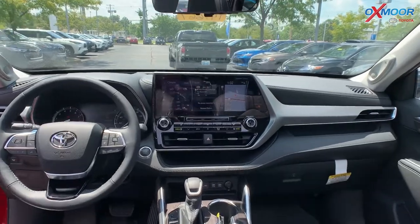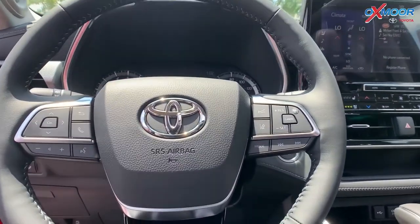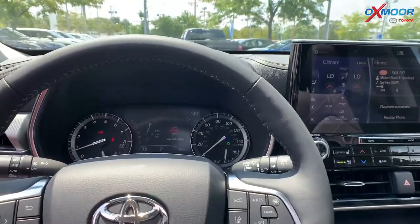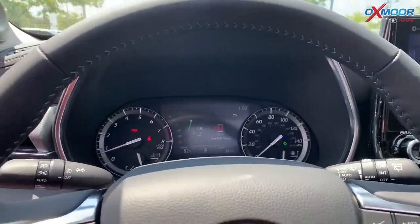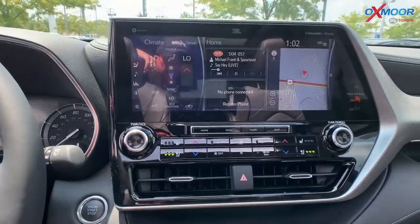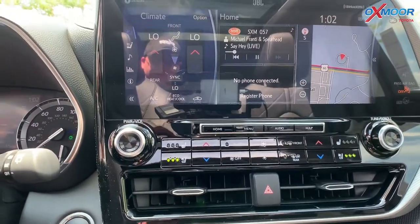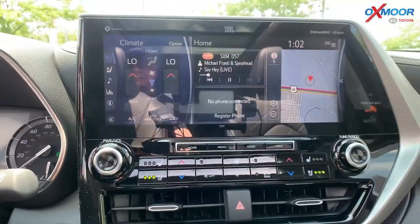Let's go into the interior of this vehicle. It is gorgeous. Like I mentioned, it is a Platinum, so it's going to have everything. Now you probably cannot see it, but it does have a 10-inch heads-up display. Also, the screen you are looking at right now is a 12.3-inch touchscreen.